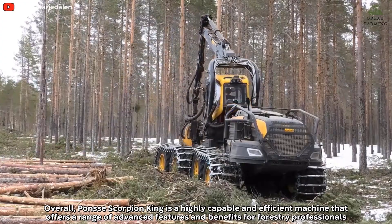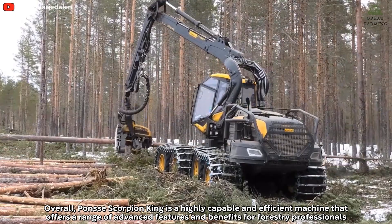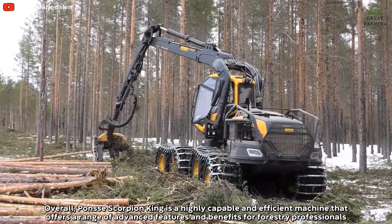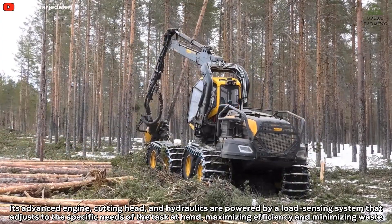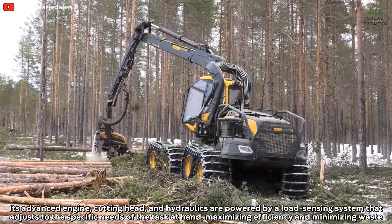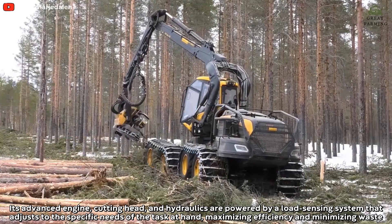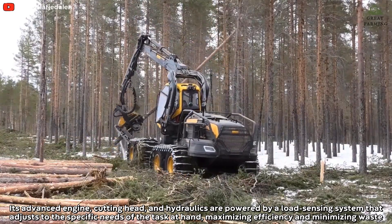Overall, the Ponsse Scorpion King is a highly capable and efficient machine that offers a range of advanced features and benefits for forestry professionals. Its advanced engine, cutting head, and hydraulics are powered by a load-sensing system that adjusts to the specific needs of the task at hand, maximizing efficiency and minimizing waste.